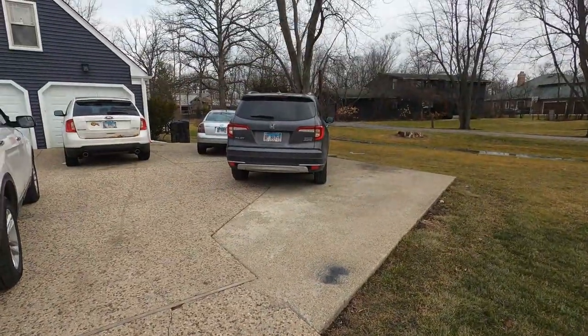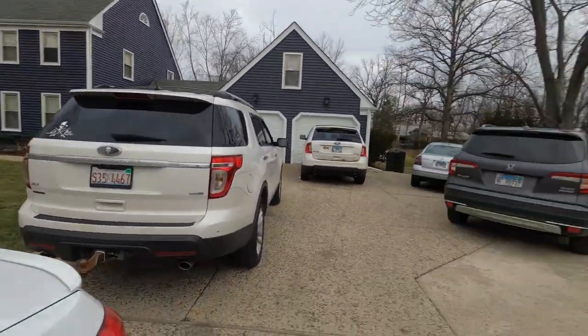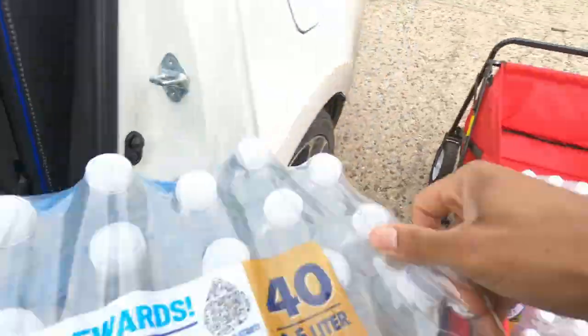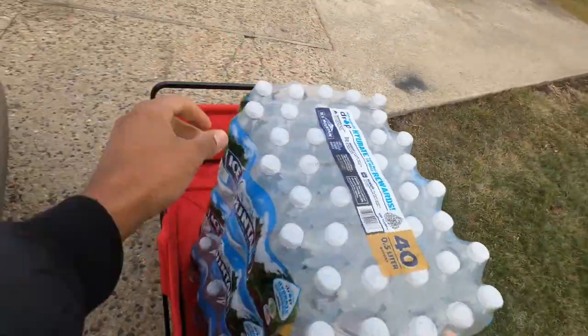I want to ask you guys this question. We came here — look at all these cars. Why do we have all these carts out here and we have to bring seven cases of water? I don't know. Come on and let me know. But we're here to go. Let's go.